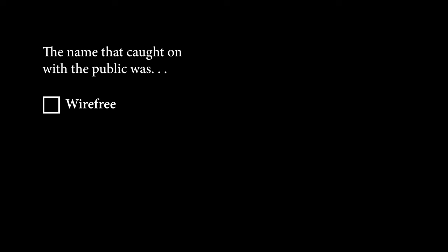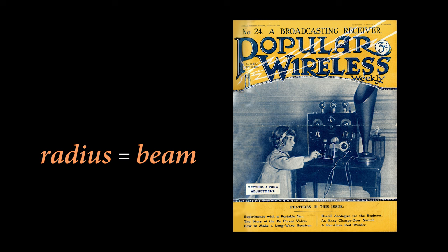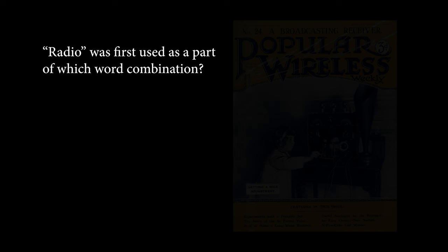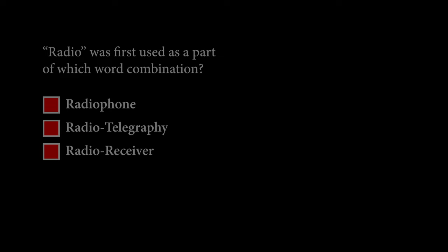They may as well have named it infectious mononucleosis — the public was no way going to use the name radiotelegraphy. The name that caught on with the public was 'wireless,' and that's what radio was called in the early days. The word radio comes from the Latin word 'radius,' meaning beam. Radio was not a word used alone at first — it was used as part of combinations like 'radiophone,' 'radiotelegraphy,' and 'radio receiver.' All three combinations were used around the turn of the 20th century before the word radio was ever really used by itself.